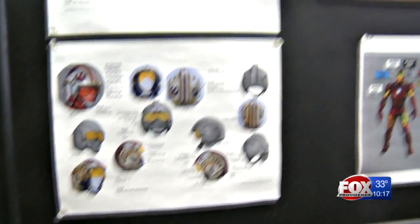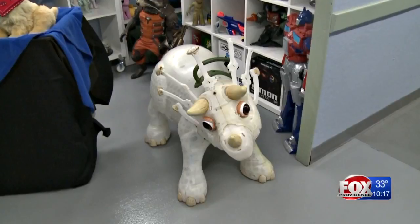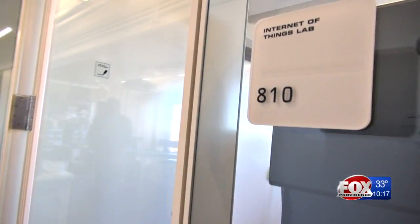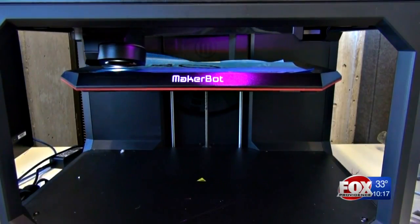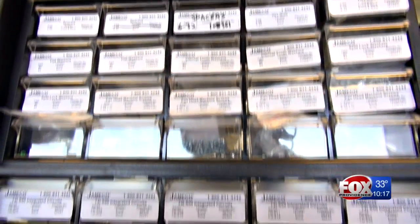Inside the Hasbro Model Shop, Director of Model Development Patrick Marr shows the inner workings of their creations — from eyes and skeletons to the motherboards that power them. While just a few miles away at Brown's Labs, they're working on cutting-edge technology to help these toys one day communicate with users, smartphones and computers.